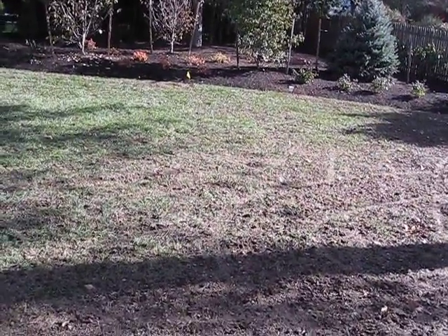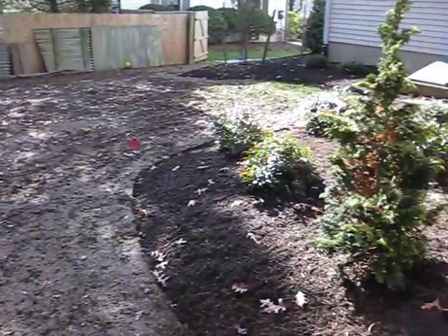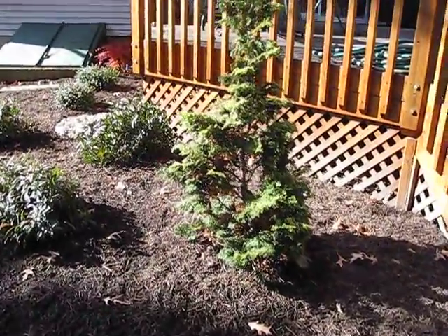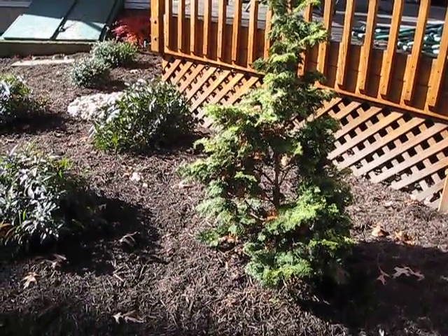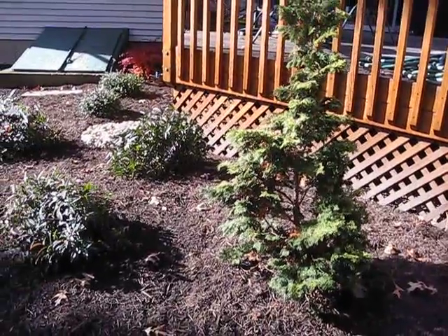Not quite sure where we left off when I fell in the mud and we ran out of memory in the camera. We'll take a look back at the deck here — this is another one of these, I think this is the golden hinoki cypress. Not sure how the color's coming out with the sun, but we think they're real cute and there's more on the other side.